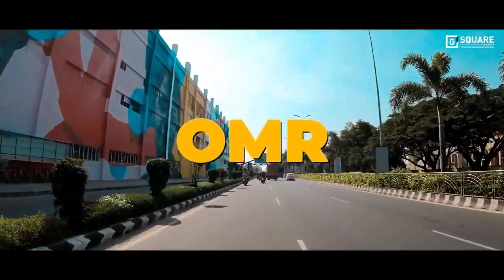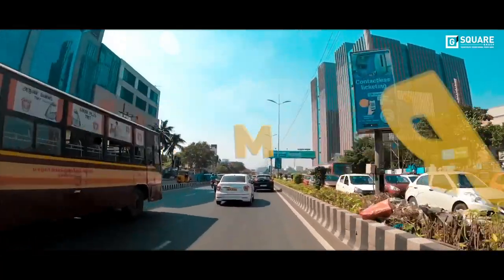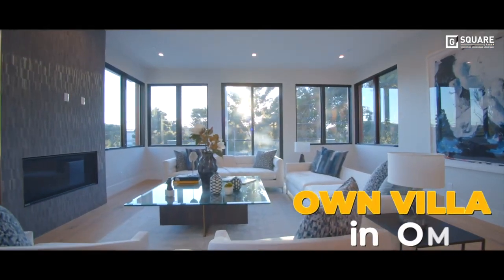OMR — the location filled with plenty of high-rises, malls and commercial complexes. Think it's impossible to own a plot here and build your villa? Well, think again.